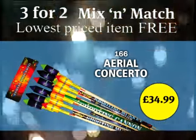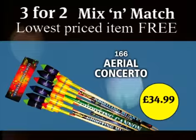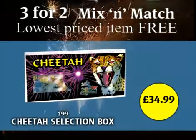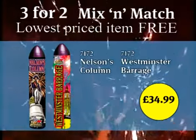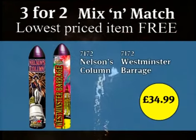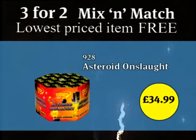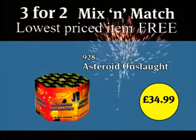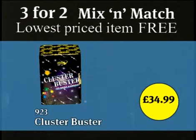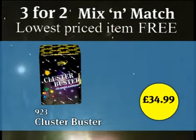The $34.99 range features eight of our most requested products. The selection box is full of wondrous effects, a great mixture of the traditional fireworks we all love. Nelson's Column and Westminster Barrage are fantastic giant Roman candles with mixed effects, noise and colour. There is also the Asteroid Onslaught, the spectacular finale firework, and Cluster Buster — 25 shots of deep crackling palms released into the sky — both from our professional range. Fantastic!